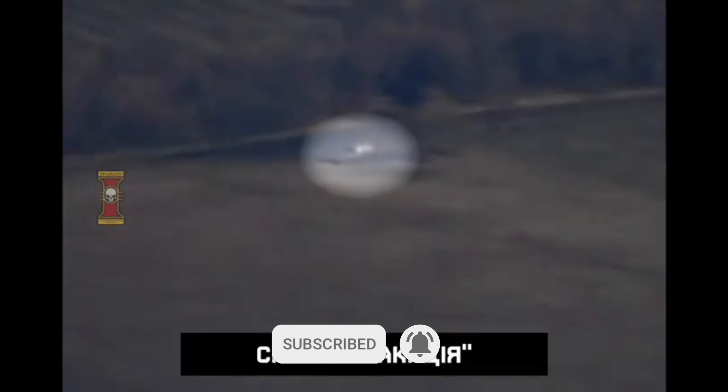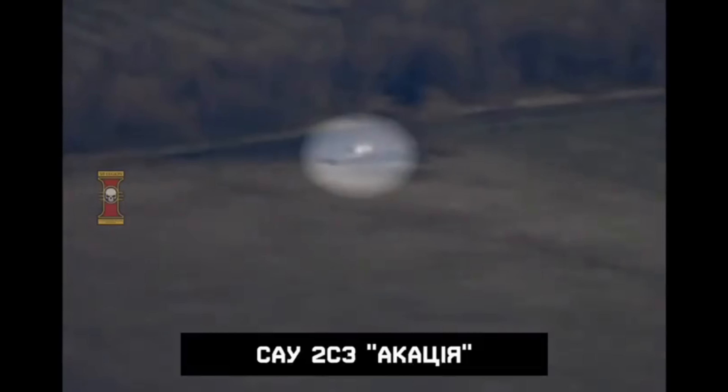As artillery has longer range, it usually isn't the target for anti-tank weapons systems, as these often have a few kilometers range or shorter, and artillery is usually dozens of kilometers behind defensive lines.